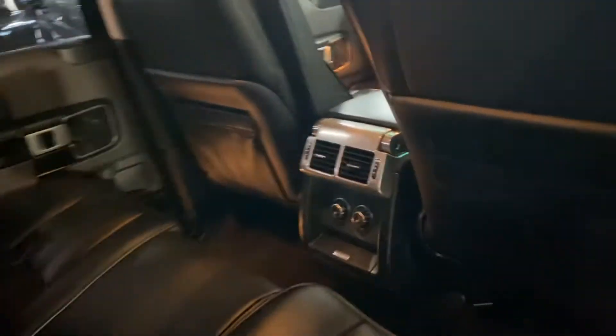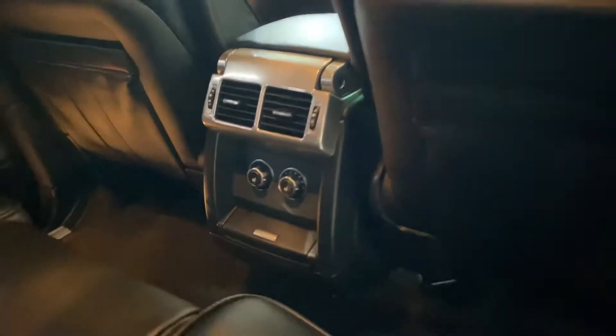Again, lovely condition in the back. ISO fix on the two outer rears, there's your heated seat controls, and your rear climate control.